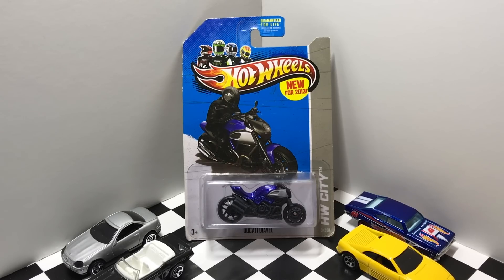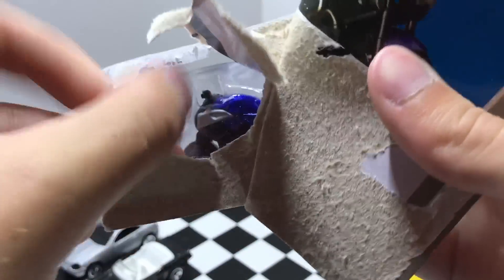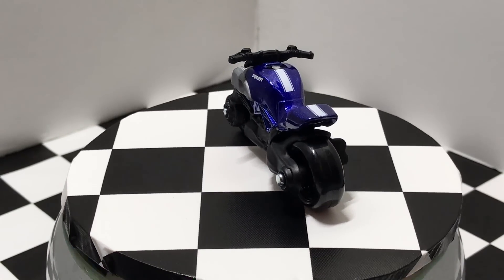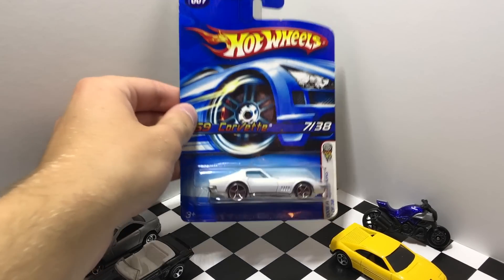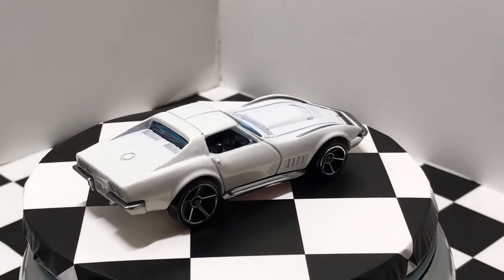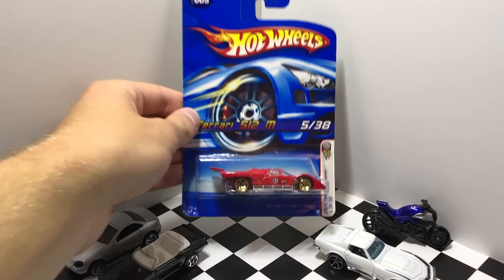This vehicle here is much more recent — it's new for 2013, it's a blue Ducati Diavel from the Hot Wheels City series. Next up we have a 1969 Corvette in white, a 2006 Hot Wheels First Edition. This next car here is also a 2006 First Edition — it's the Ferrari 512 M in red with gold wheels.